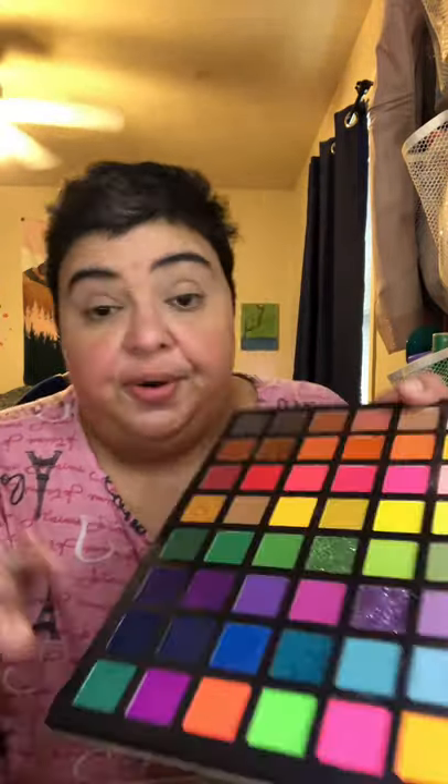Now for the lid — this is what I refer to as the eyelid, because it's literally the lid that's covering your eyeball. I'm going to go in with this shimmery neutral. I'm not even going to switch brushes. Now, you don't want to go into a light color, then go into a dark, and then go back into the light — you have to plan this out. If you go into the dark, you're going to have to get a new brush.